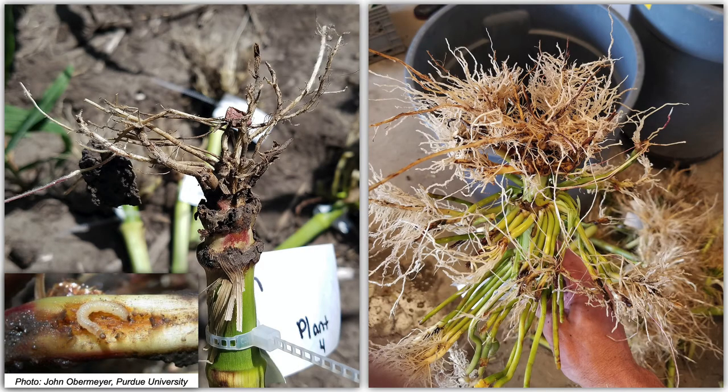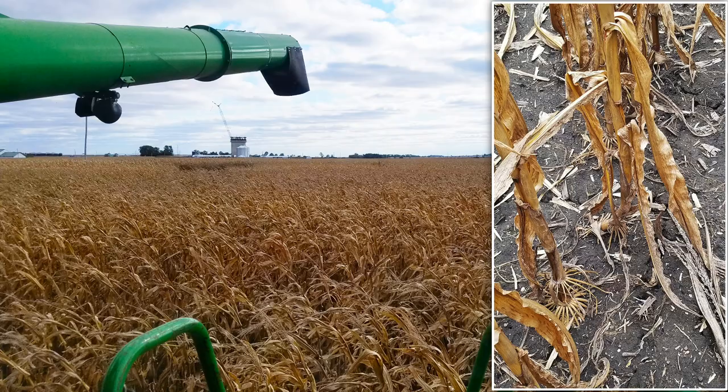In terms of the damage that corn rootworm can cause, these are two examples of very heavily damaged plants. Obviously, this is a bad scenario for that plant. It leads to reduced water and nutrient uptake and ultimately reduced yield. In addition to that, you have the potential for lodging — the potential for that plant to fall over because it doesn't have enough root mass to support it.